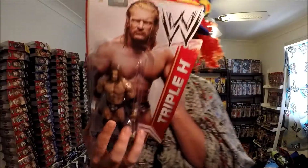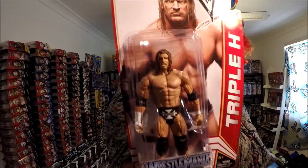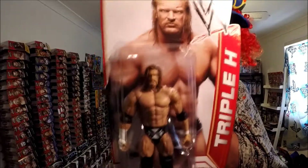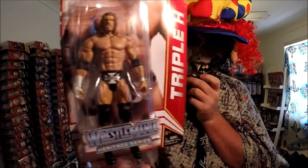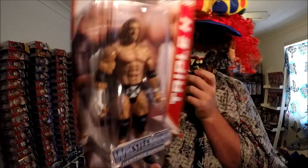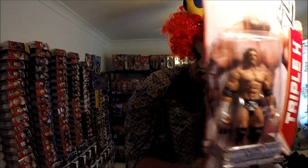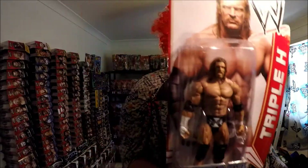Next one is the Hasbro Wrestlemania series — Triple H with the long hair, Superstar 22. This is an old series, it's real old but it's in great condition. So that looks really cool. I've got it for the packaging. I love old school figurines.